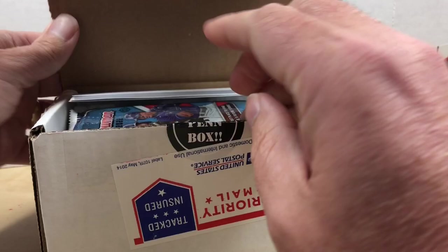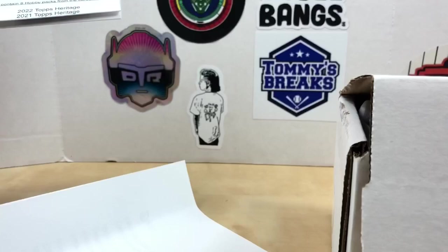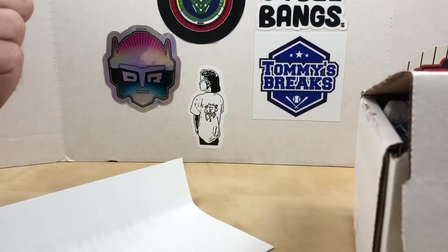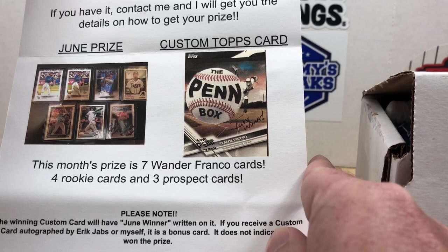These run about $90. Here are our info sheets with information about the hot box. The June giveaway card — this month's prize is seven Wander Franco rookies and three prospect cards, so that's pretty cool.